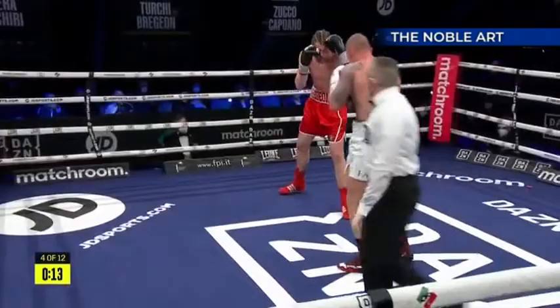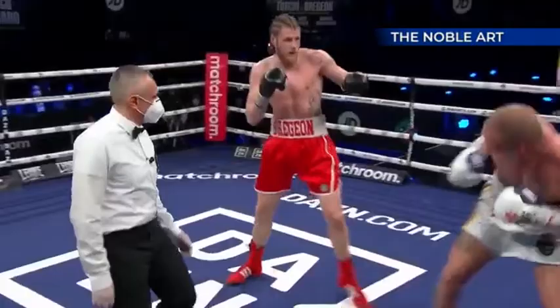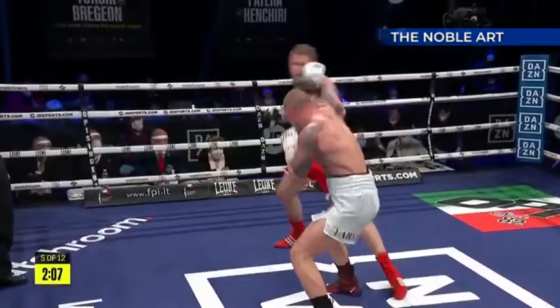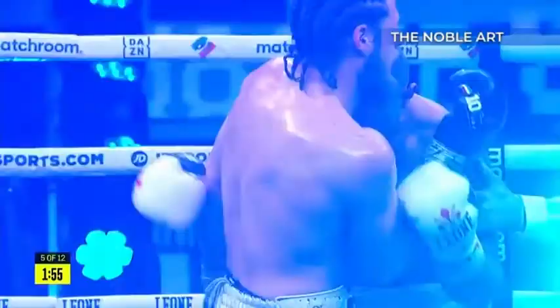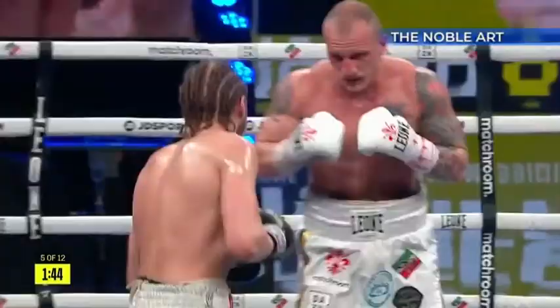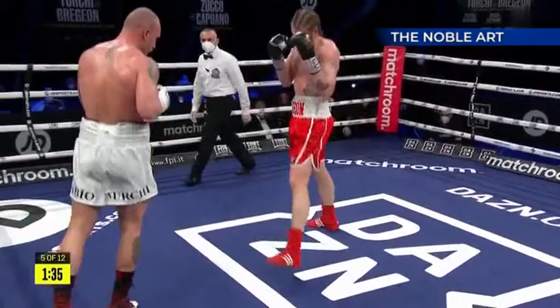A stiff right hand through the middle from Brujan. Turkey slipping and sliding at range. Brujan has given him some trouble - right, he has given him some trouble. That was better - second phase with that one-two down the middle, just tried to walk him onto a looping right hook. Turkey has maybe come down off his toes a little bit, and seems to be edging his way in now, not so much bouncing around on the outside.